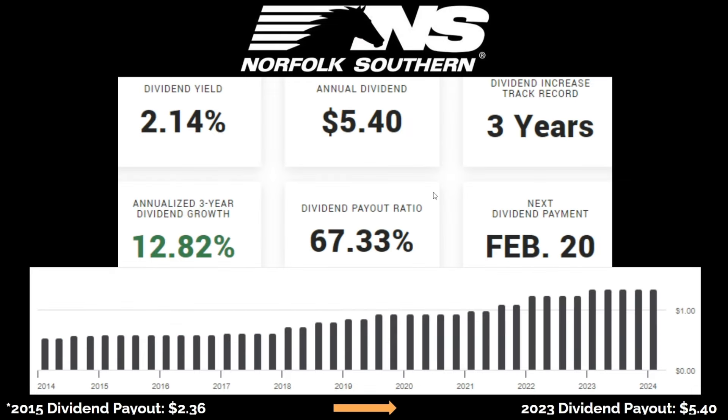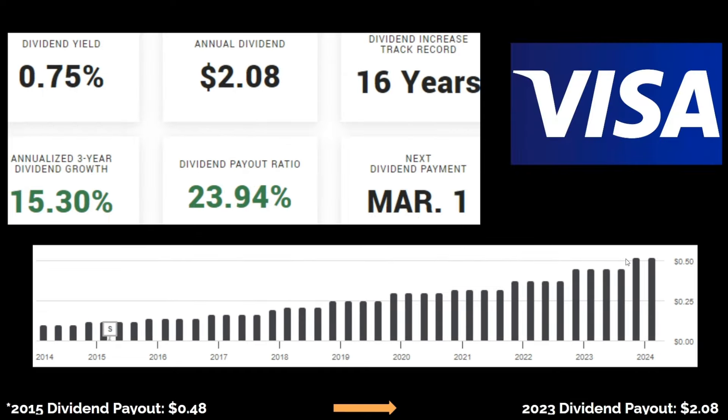Then there's Norfolk Southern. Their dividend yield is sitting at 2.1%. Their average dividend growth rate is 12.8%. Their dividend payout ratio is 67%. Back in 2015, they paid out $2.36 per share, and now that dividend payout is $5.40 a share. Even though Norfolk Southern does not increase their dividend every single year, it is moving in the right direction if you look at it from a long-term horizon. And last but not least, we have Visa. Their dividend yield is less than 1% at 0.75%. However, their dividend growth rate is sitting at 15.3%. Their dividend payout ratio is less than 24%.